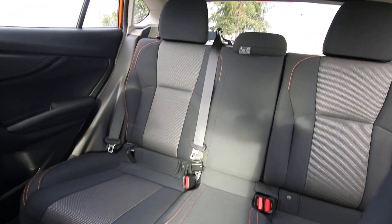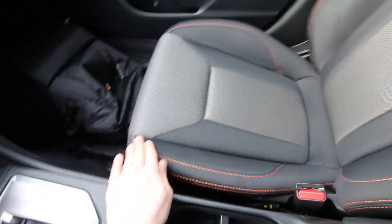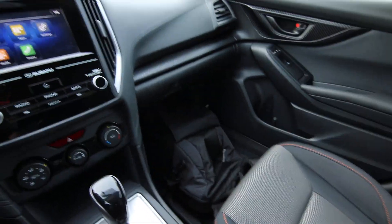Really nice color combination — I think they call it sunset orange — on this nice multi-tone interior with this nice orange contrast stitching. Heated seats. This is a premium model.